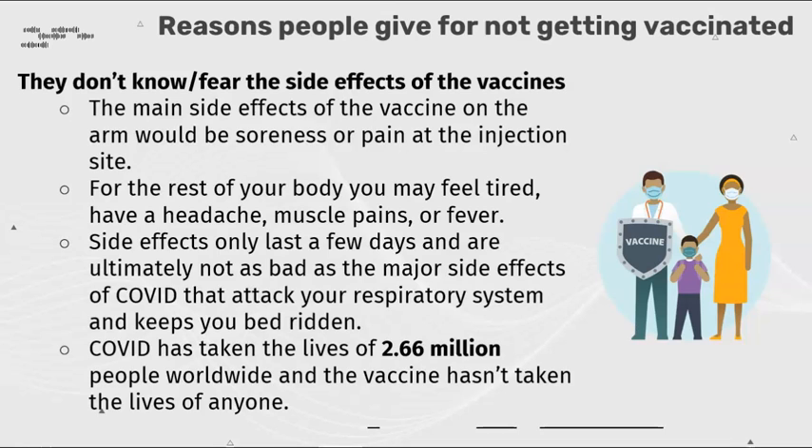COVID can attack your respiratory system and keep you beating. COVID has taken the lives of 2.66 million people worldwide and the vaccine hasn't taken the lives of anyone.